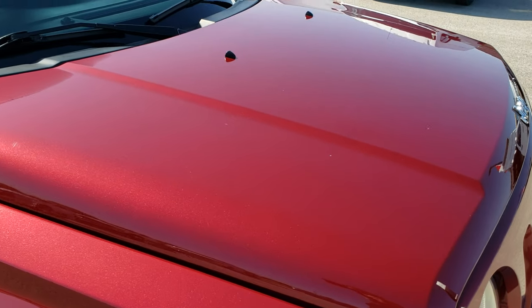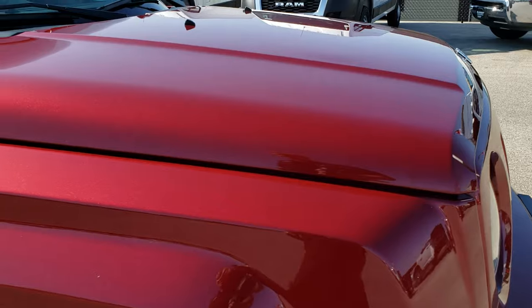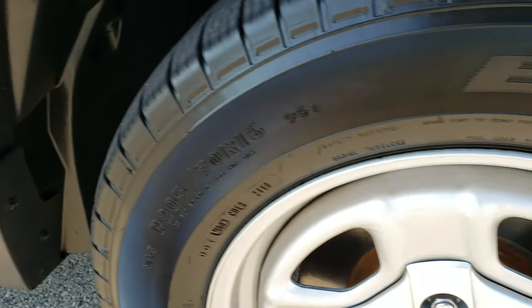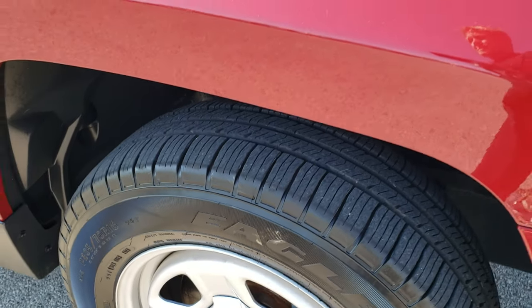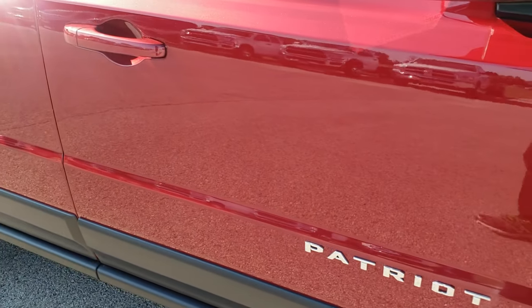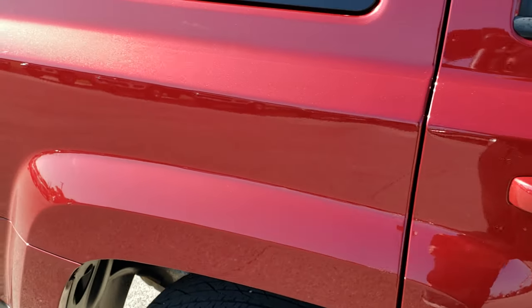The hood is in really nice condition as well — I didn't see any dents or dings on that. The passenger side fender is in really nice shape as well, no dents or dings. Passenger side rim, no scuffs or scrapes. And as you go down this side of the vehicle you can see just how clean the body is, how reflective and mirror-like that paint is.